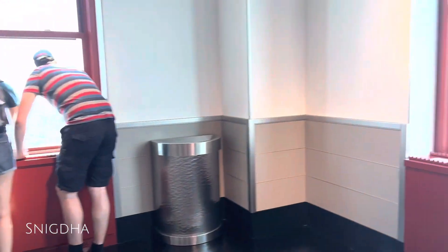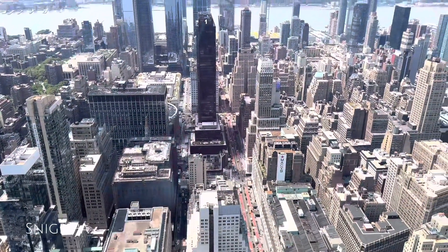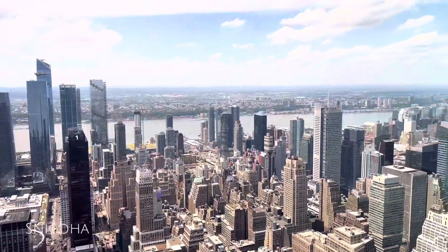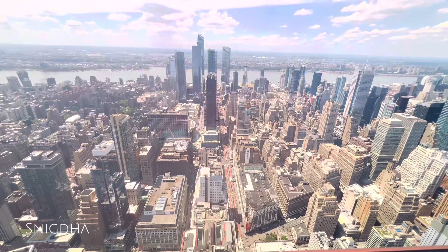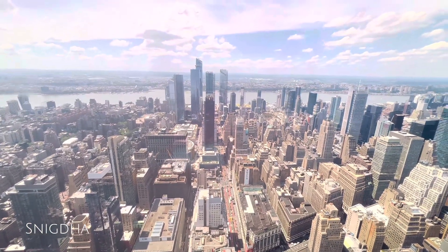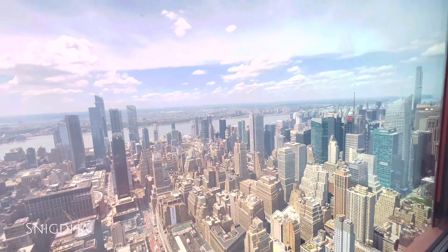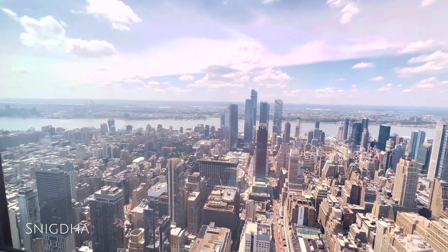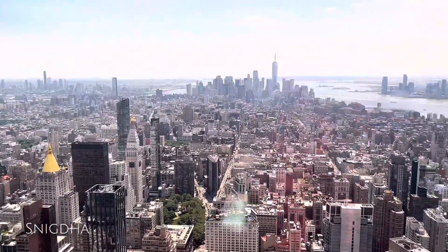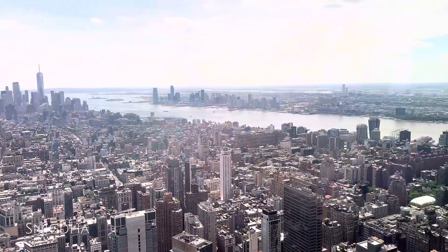Even through the phone camera you can see the incredible view. You can see the view on all sides of New York City. This view is truly a once-in-a-lifetime experience - you can see the entire sky city from the top of the 86th floor.